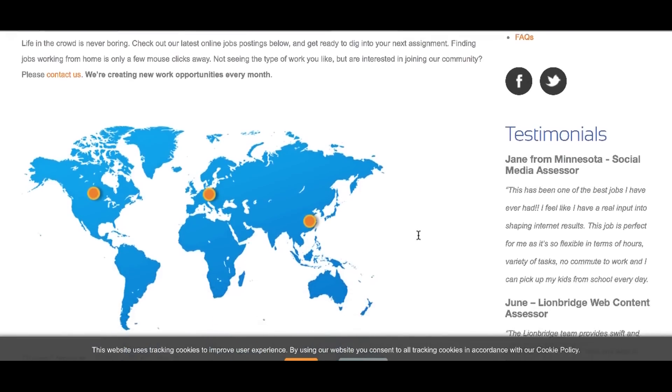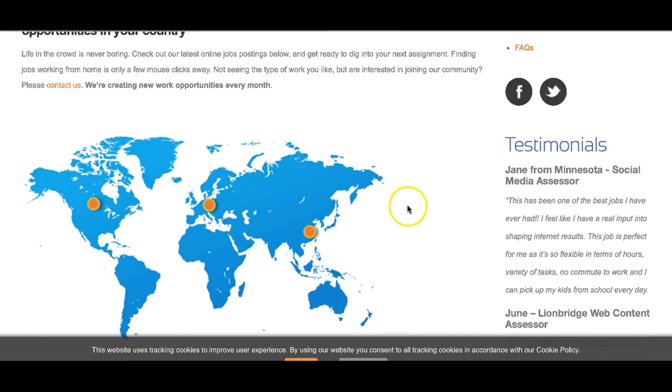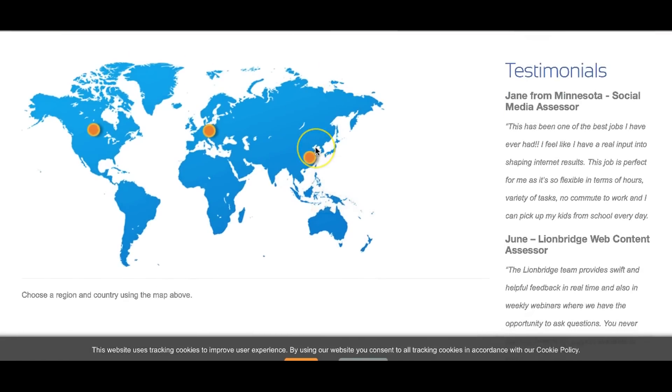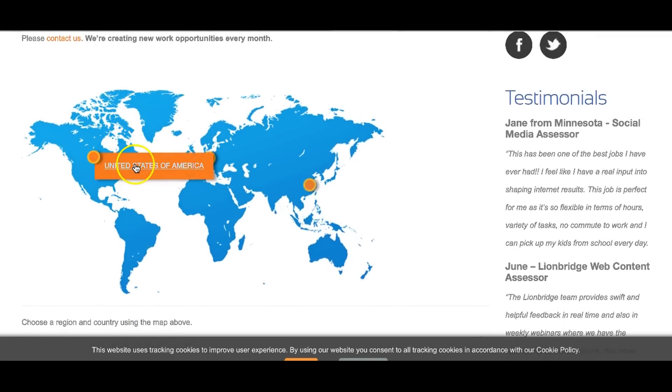You'll land on the current opportunities page. They hire in multiple countries — France, Bangladesh, Japan, Pakistan, and the UK, among others. As they say, they're creating new opportunities every month, so you'll need to check back regularly to find positions available in your location.